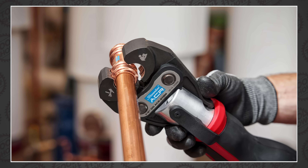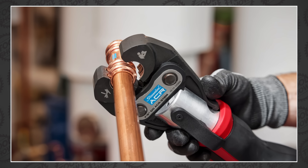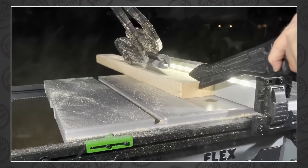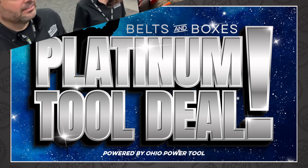Welcome back, Tool fans. Tonight we've got a last-minute tool announcement from Milwaukee, and a ton of awesome tool videos you won't want to miss before the end of the year. Plus another platinum tool deal from Ohio Power Tool. All that and more coming up right now on The Tool Show.